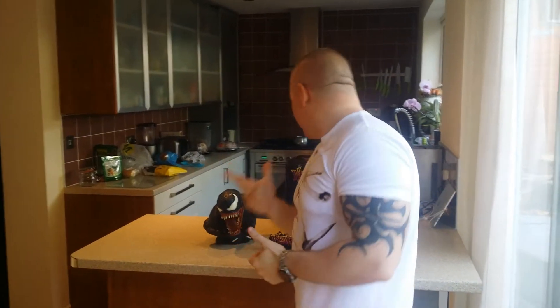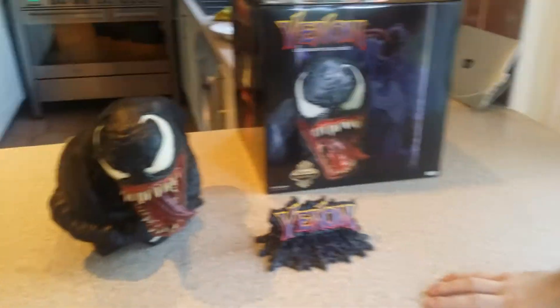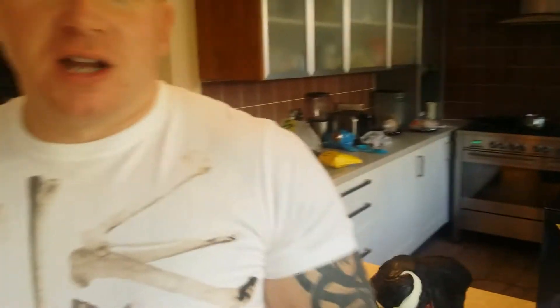Yo YouTube, we are at Alex's house doing another review. This is courtesy of Andy Fusco who brought over this fantastic bust from Sideshow Collectibles — the exclusive Venom Legendary Scale Bust. It actually looks really nice. I was eating my salad and I turned around and Venom's face was looking at me, so I thought we'd better review it.